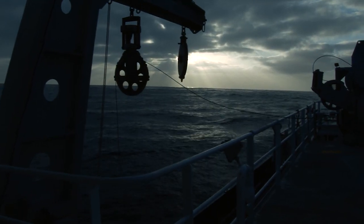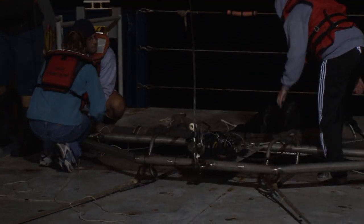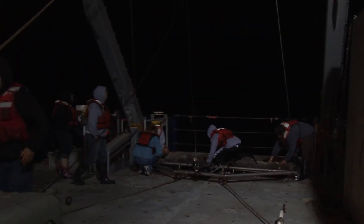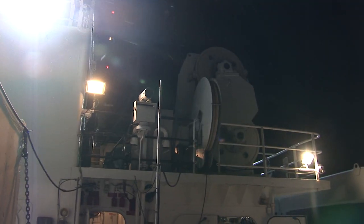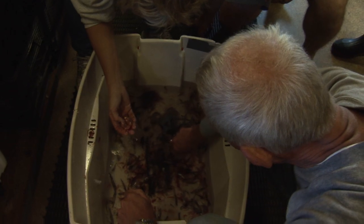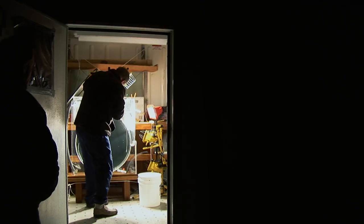50 miles off the coast of California, a trawl from half a mile down reveals the secrets from the dark depths where these fish live. Many strange and wonderful creatures have come up from below, but sadly they can't survive long on the surface. The scientists must record their details quickly.